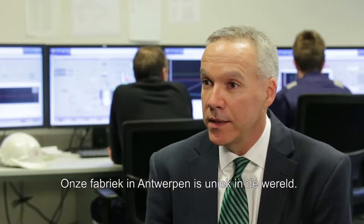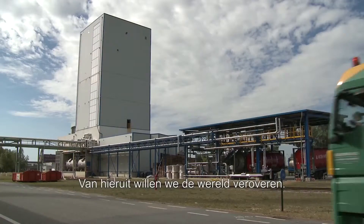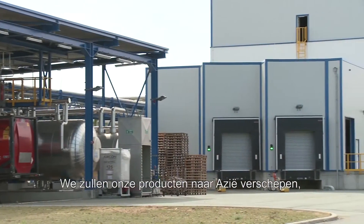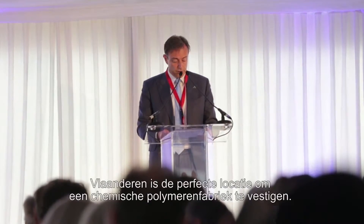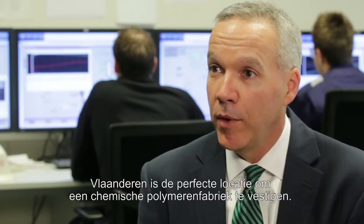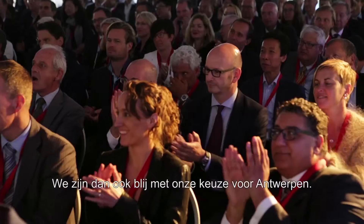Our plant in Antwerp is unique — it's the only plant of its kind in the world, and from here our plan is to conquer the world. We're shipping all over Asia, and to other parts of Europe and to the United States. Flanders is the perfect place to establish a chemicals or polymer business, and we're very happy with our choice to be here in Antwerp.